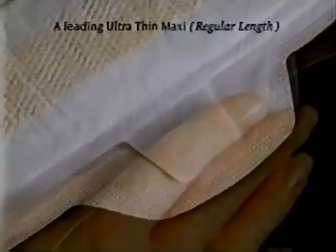Some things you learn the hard way, like the difference between tabs and Real Always Wings. It's patty protection. Real Wings cover more at the sides than tabs do. Here's an Always Wing, and here's a tab.